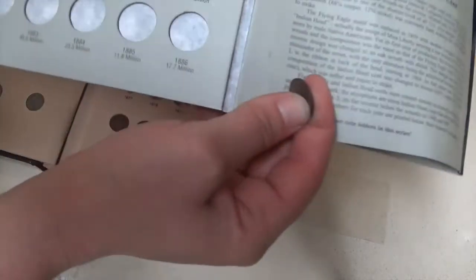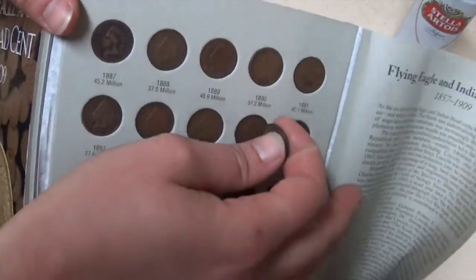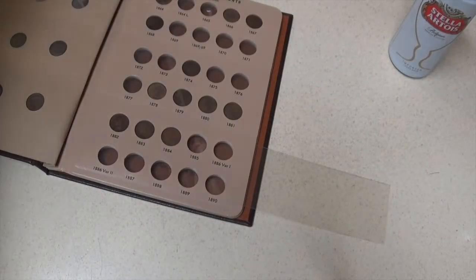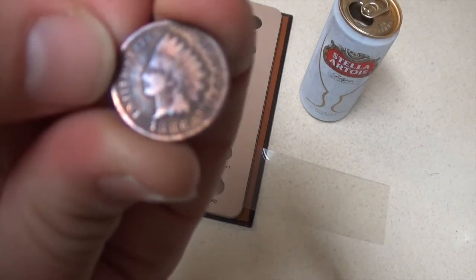In this album it just has 1886 and goes straight to '87, but in the Dansco album it lists 1886 variety 1 and variety 2. After some quick web searching, the difference between variety 1 and 2 — the last feather on the Indian's headdress in type 1 points between the I and the C, and in type 2 the last feather points between the C and the A. So I have a variety 2.